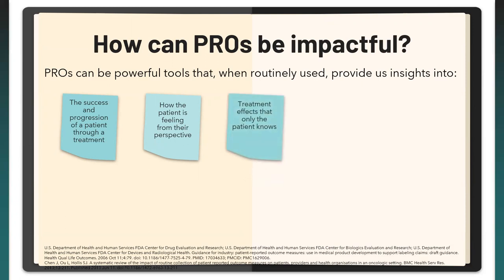PROMs can help capture outcomes that patients value — like the experience or perspective of a disease — which differ from the clinician's values of morbidity, survival, or biomarkers. They also tend to be more reliable than an informal interview since they're structured and can be completed without the provider present, reducing the chance a patient is too nervous to communicate something important.